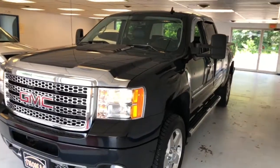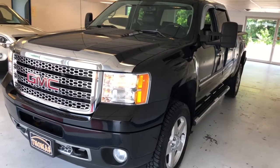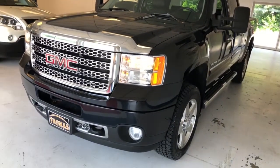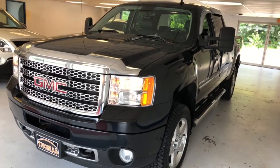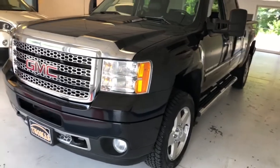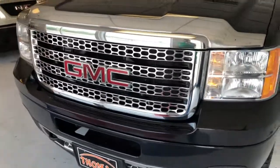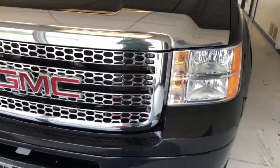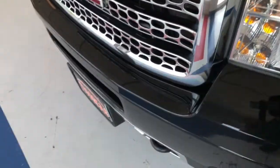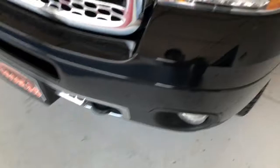Here's a 2014 GMC 2500 Denali — 52,000 miles, one owner, clean Carfax, in black. If you're looking for a truck, this is the one. It's the diesel 2500 Denali, loaded with everything — the right look, the right color, a really sharp truck that can handle any job. The Denali grille stands out from your standard GMC grille, letting everybody know you're driving a Denali.